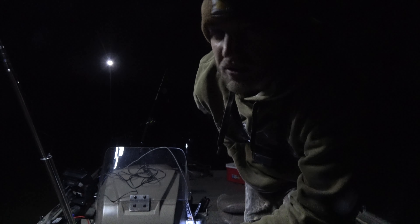Alright guys, give it 45 minutes from here — no bites, time to move on. I'm gonna try a similar kind of spot but just a little further down river.